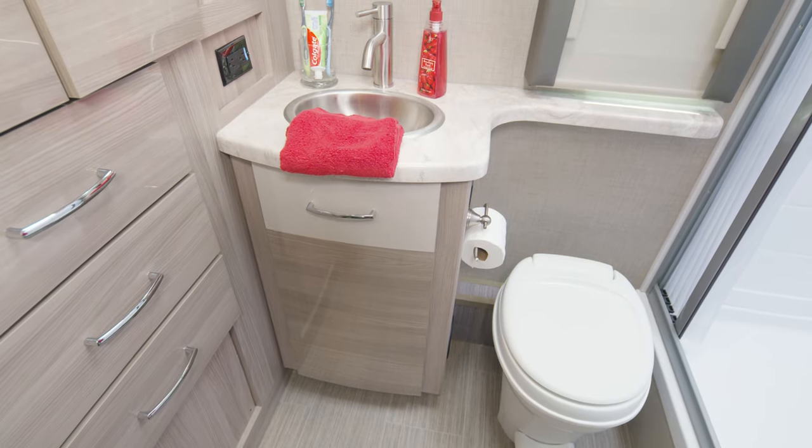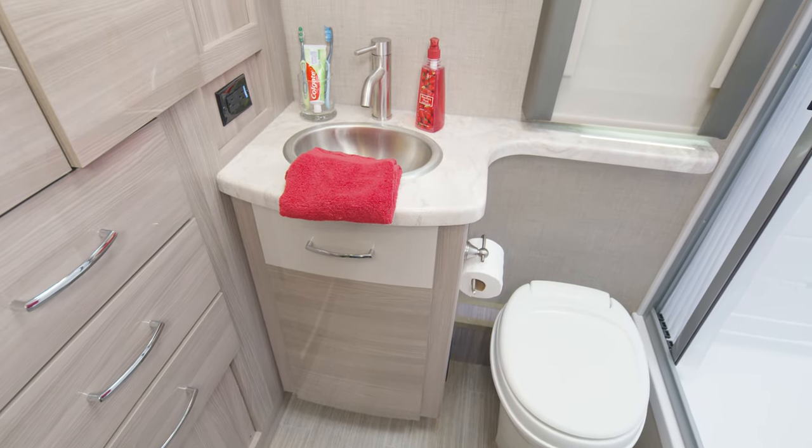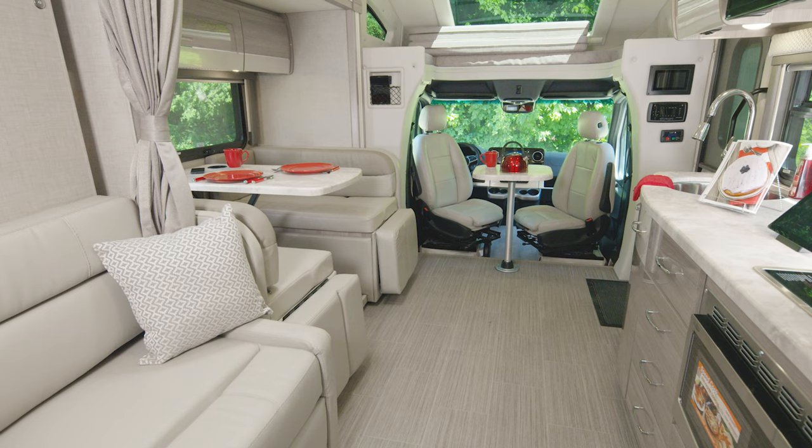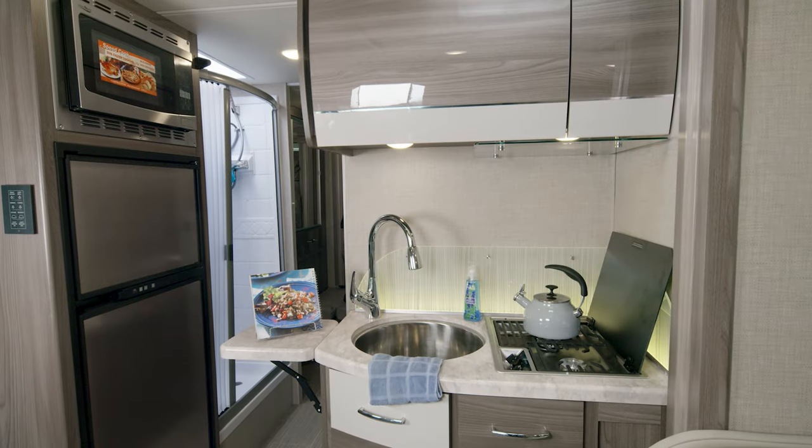Our last stop is the bathroom. What more do you need than a roomy, fully equipped bathroom when you are traveling? Here's another look from back to front as we look at the third Tiburon floor plan, the 24RW.